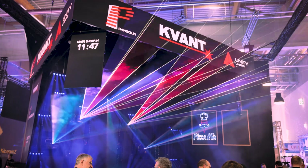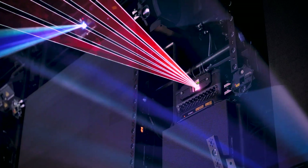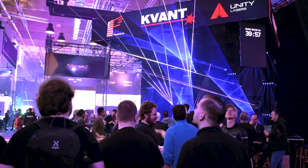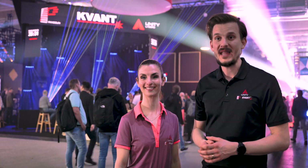We hope you found it informative and that you are as excited about these new offerings as we are. Don't forget to visit our website and follow us on social media to stay up to date on Quadlaser's latest developments. We are always working on providing you more cutting-edge laser technology. Thank you again for watching and we look forward to hearing from you soon.